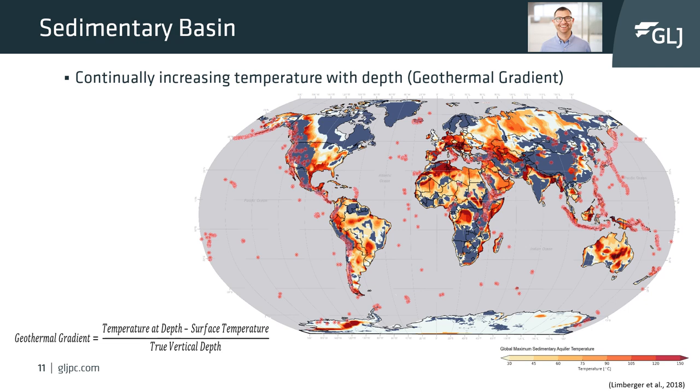The second most common geological setting for geothermal energy is sedimentary basins, or hot sedimentary aquifers. Sedimentary basins are an underutilized resource as they are at a lower temperature than hydrothermal systems. The lower temperature fluid requires a higher fluid rate to produce an equal power capacity. However, technological advancements are making sedimentary basins more attractive for geothermal development. Generally, in sedimentary basins, temperature increases with depth.